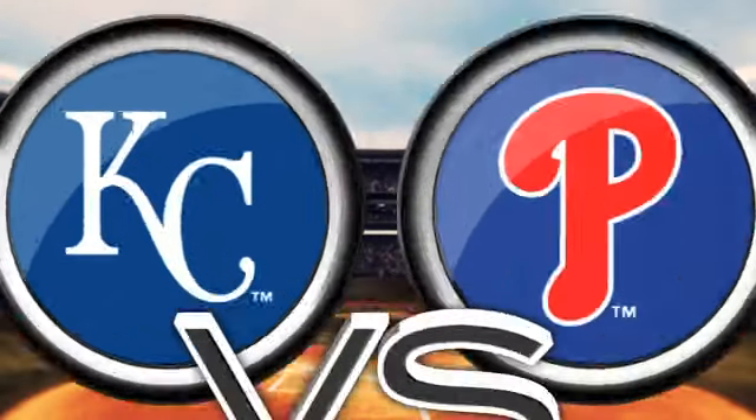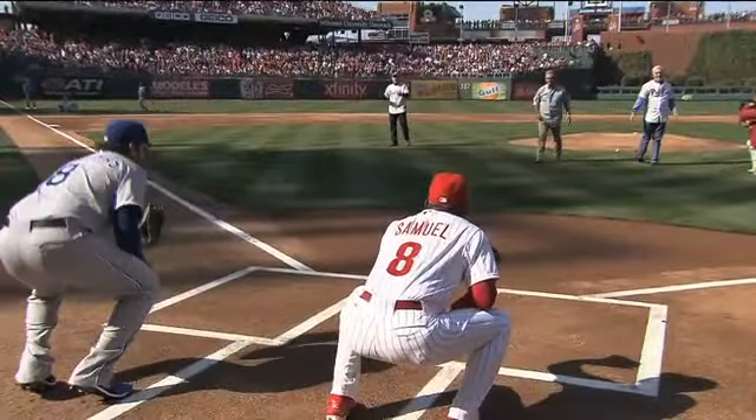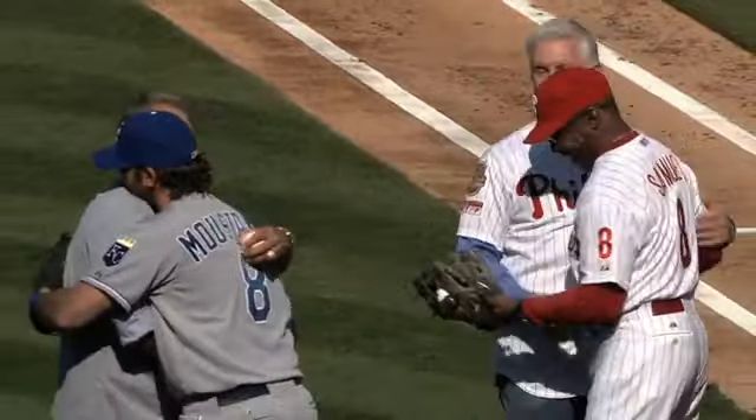The Royals are visiting the Phillies for their home opener. Two of the best third basemen to ever play the game, George Brett and Mike Schmidt, unite before the game to throw out a ceremonial first pitch.